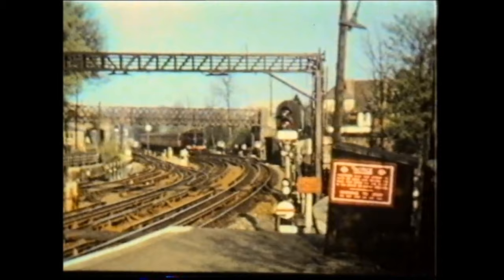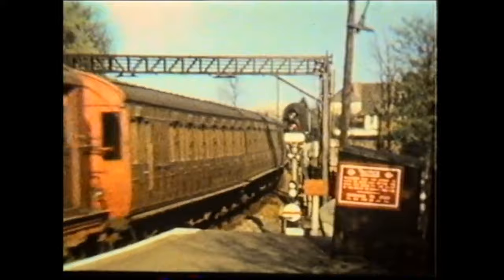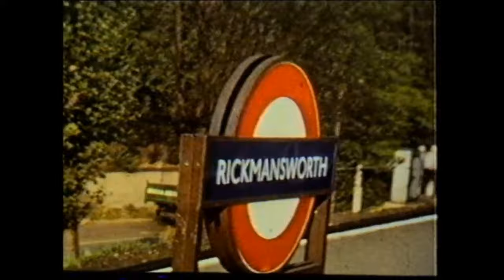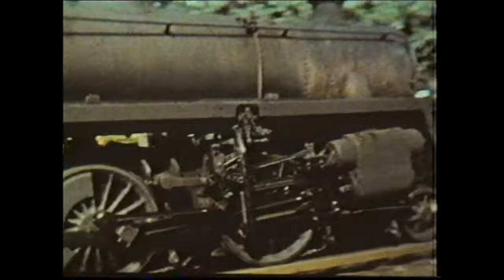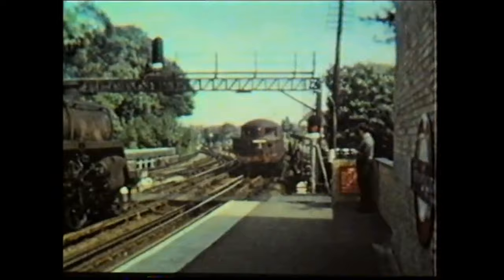Electrification was extended to Rickmansworth in 1925 but got no further until the early 1960s. Therefore an engine change had to be made on all trains serving Aylesbury. Some stopping services on the Great Central Line also called at Rickmansworth and were hauled by a variety of locomotives including BR Class 3 2-6-0s. Number 3, Sir Ralph Verney, arrives from Baker Street.